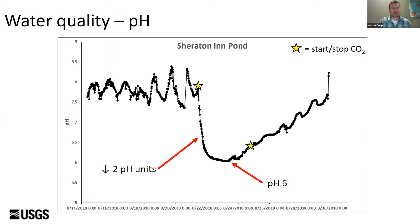The other affected parameter was pH. When we started injection there was about a two-unit drop in pH, with the lowest measurement at about pH 6 — which aligns with CO2 buffering equations showing that CO2 addition buffers out around pH 6 and doesn't cause highly acidic conditions in a pond. After the treatment was turned off, pH returned back to normal.